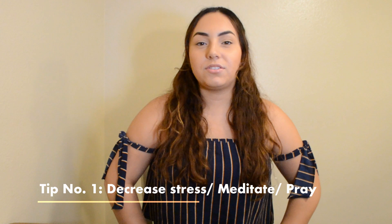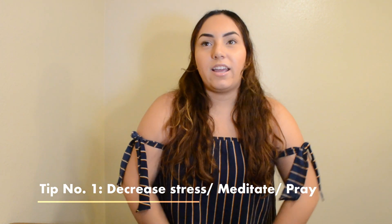Tip number 1 is to decrease your stress and meditate or pray. This one's important because if you're stressed out, it's not going to be healthy for you or your baby and you're just not going to supply as much as you want. You're just going to be thinking about it all the time and pumping or breastfeeding is just going to be a burden to you. So try to decrease your stress — take a bath, meditate, pray, do whatever works best for you to just relax and calm down.